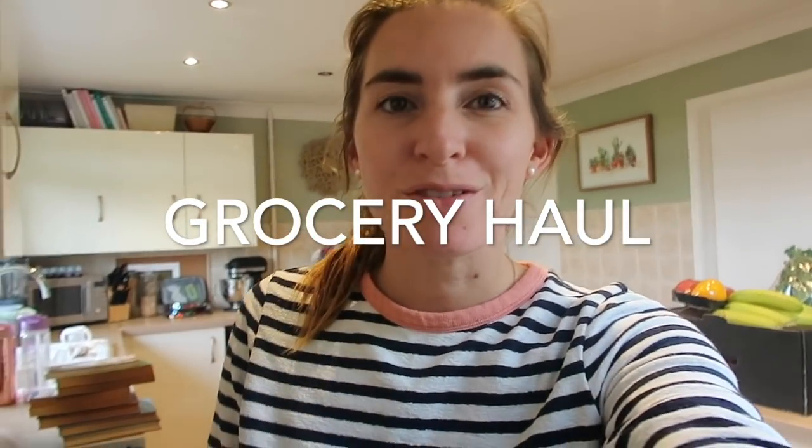I want to quickly show you a grocery haul. I asked on my Instagram what you want to see more of, and grocery haul was one of them. I'm going to show you what we got. This is Wednesday and I actually don't have an Ocado delivery till tomorrow.